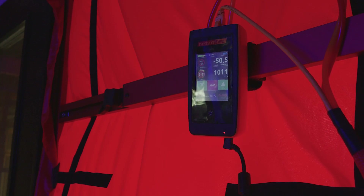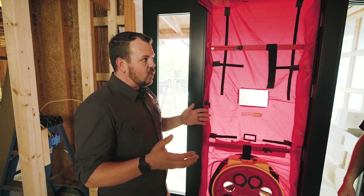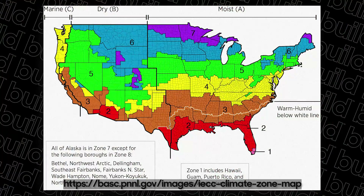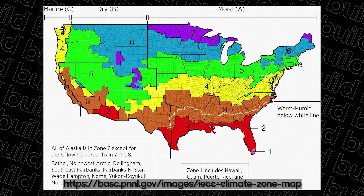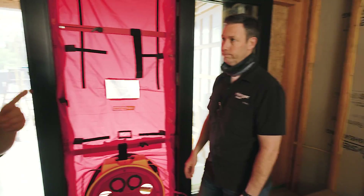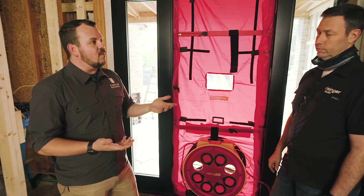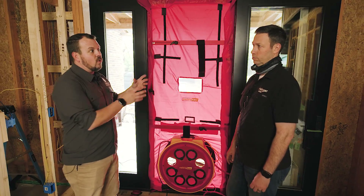They use 50 pascals of pressure as the test pressure, and we're measuring how many times all of the air inside the house would exchange with outdoor air at that fan pressure. The code gives us — if we're in climate zone one and two, which is where Austin, Texas is, climate zone two — we are five ACH 50, which means five air exchanges per hour or less. But the city of Austin adopted three. Three is what climate zones three and up are rated at in the code. In my market, climate zone four, we have to qualify a house for three air exchanges per hour at 50 pascals or less.